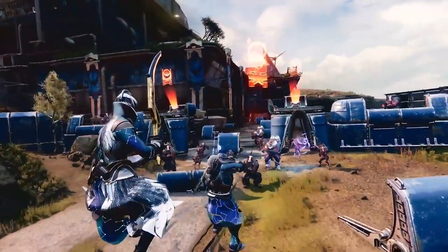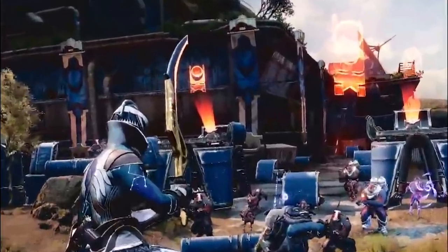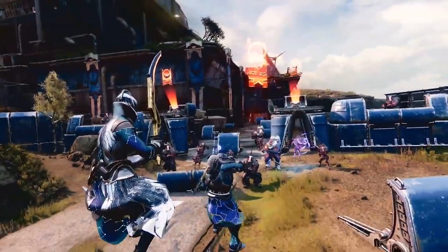Next up we have a Warlock using a sword, but this is definitely a caster frame sword. Either this is the one already in the game with a new shader, or a new caster frame sword is entering the game. With some unique perk combos that could be very interesting, giving swords a long-range capability. In the background the searchlights are back, so this is going to be the location of likely another Battlegrounds event in the Cosmodrome.